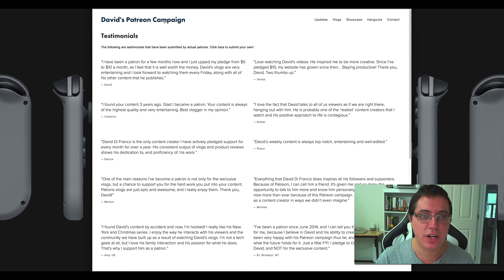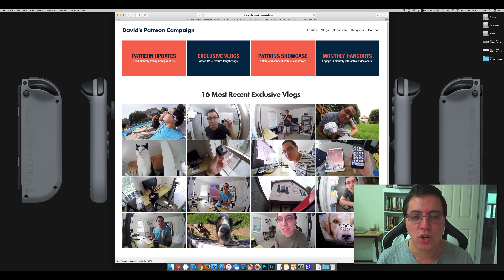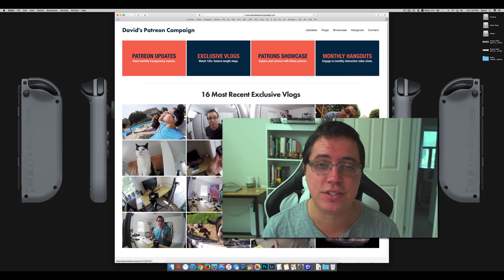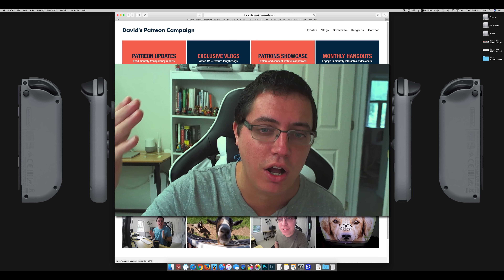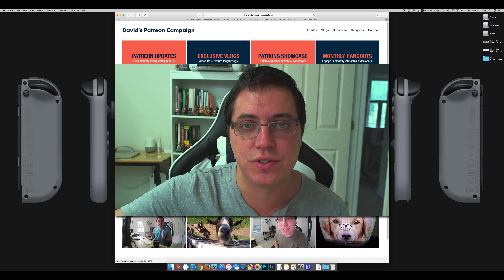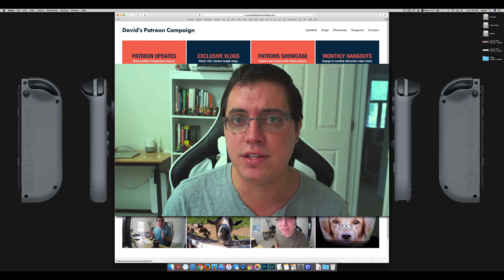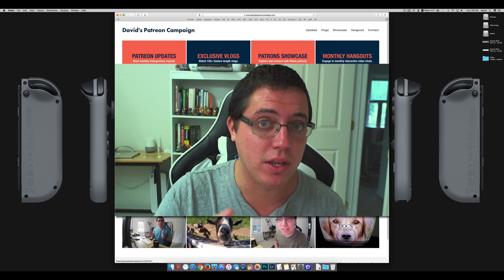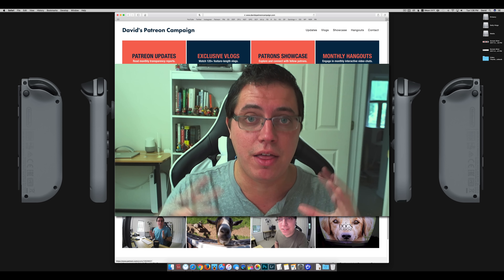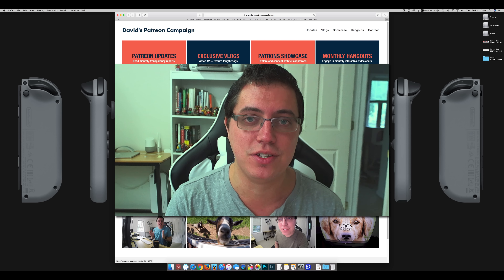So guys, there you go — davidspatreoncampaign.com version 2.0 is officially live. Much, much simpler, much easier on the eyes, easier to navigate, and overall I think it looks a lot better. One of my favorite things about this website is the fact that it puts so much focus on the exclusive vlogs. Shout out to my patrons — thank you so much for your support. Non-patrons, if you're interested in getting access to all of this content, it's just $5 a month, and you get hours upon hours of exclusive content. Also, comments are turned off on this video on YouTube — that's my way of getting you to click the link in the video description. If you have any questions or feedback, go to the article on DFU and comment there. Thank you so much, and I'll see you next time.